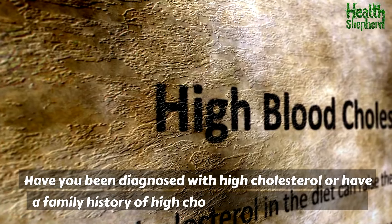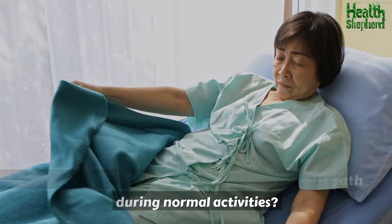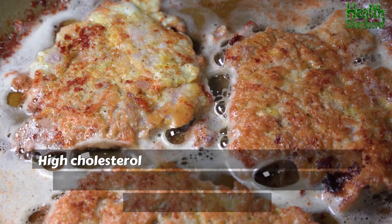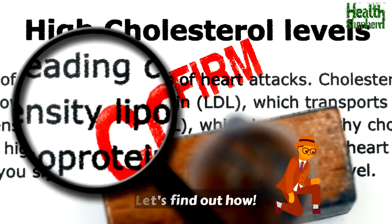Have you been diagnosed with high cholesterol or have a family history of high cholesterol or heart disease? Have you experienced chest pain or are short of breath during normal activities? If you answered yes to any of these questions, this video is specially made for you. High cholesterol can be a silent killer, but the good news is you can take control and lower your cholesterol naturally. Let's find out how.